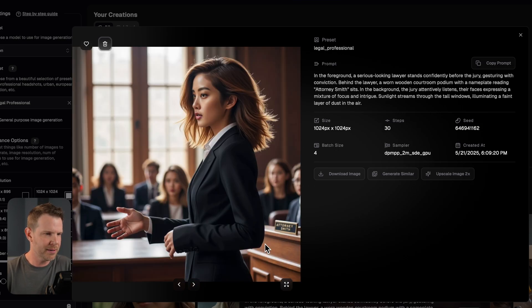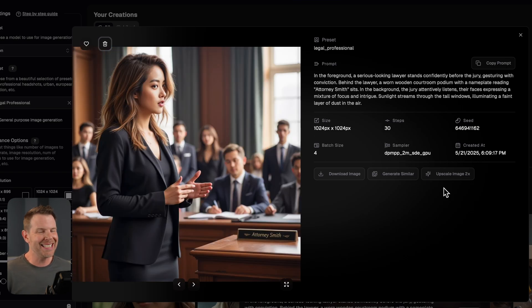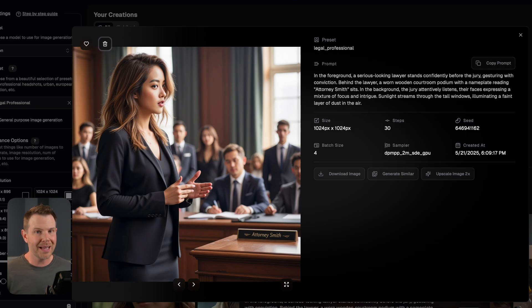Here are the other two images — there's the Attorney Smith plaque and the tall windows. And finally the last one, a little bit sassier, but we still see the nice Attorney Smith plaque. If I liked any of these and wanted them in higher resolution, there is the ability to upscale the image, which is tied to the higher-tier AppSumo plan. Of course, there are lots of ways to upscale images these days, so you don't have to use the one built into Photo GPT, but it's very convenient.